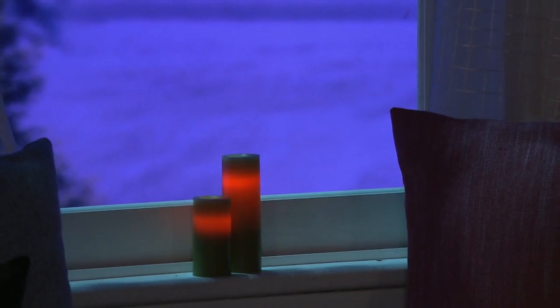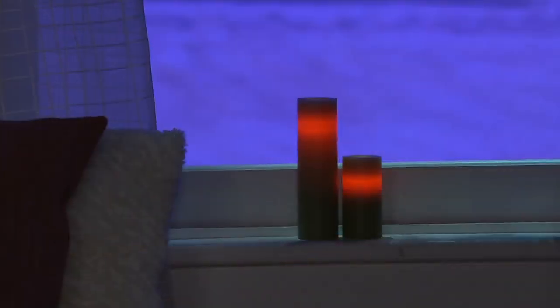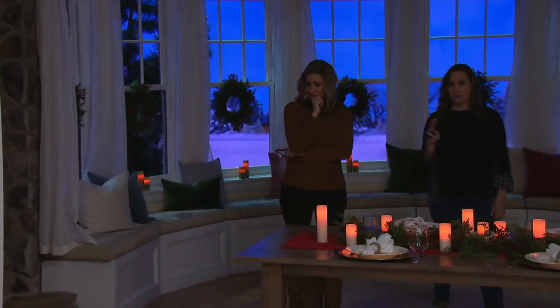No worries because these are flameless. They operate on two double-A batteries per candle and deliver a thousand hours of glow time. In timer mode, you'll only need to change those batteries twice a year — which is phenomenal technology.